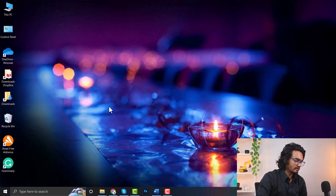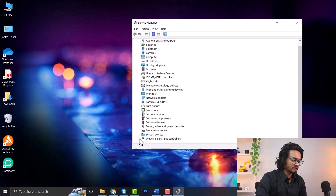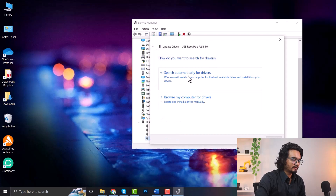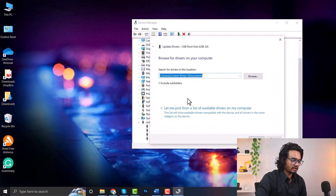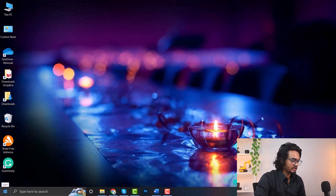If this still doesn't work, then you need to update the USB driver. To update your USB driver, right-click on Start and go to Device Manager again. Expand Universal Serial Bus controllers, right-click on the USB Root Hub, and click Update Driver. Select 'Search automatically for drivers.' If the driver is already up to date, close the tab, right-click again, go to Update Driver, and click 'Browse my computer for drivers.' Click Next and select the USB driver for your computer to update it. You can download the USB driver from your web browser. After downloading, select the driver manually and update it.